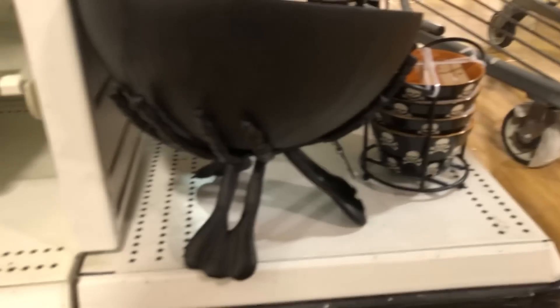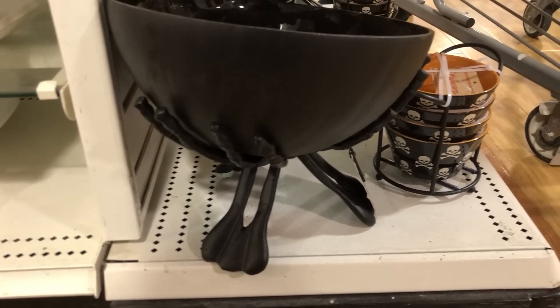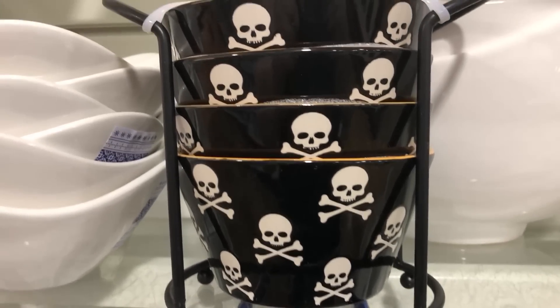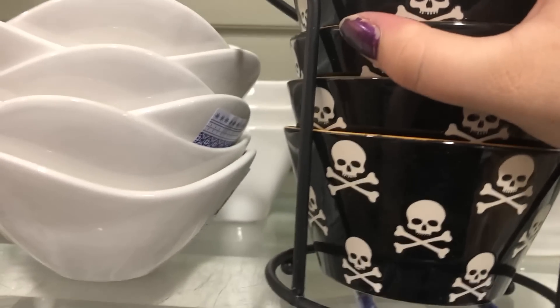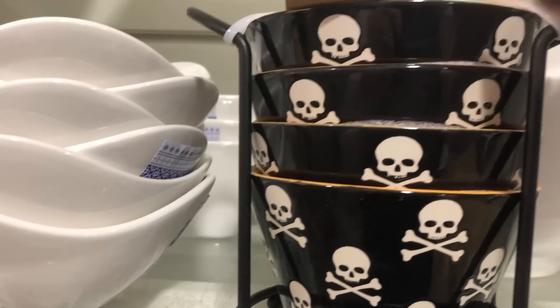That bowl was pretty — it has kind of a crackly look. It's $25 and it goes with a stand. I wish the crackly look was on the outside too instead of it being just matte. There were also some cool smaller bowls — definitely bigger than sauce bowls but smaller than a cereal bowl — $12.99, and I really liked those.